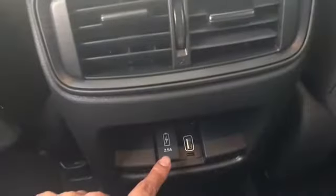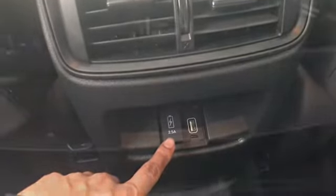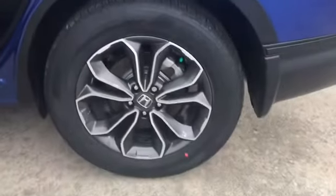You also get two second-row 2.5-amp USB charging ports, a retractable cargo area cover, and 18-inch alloy wheels.